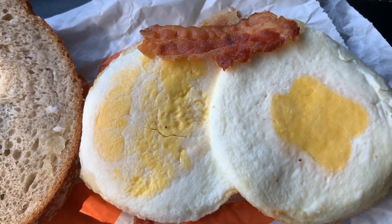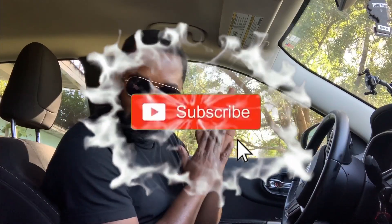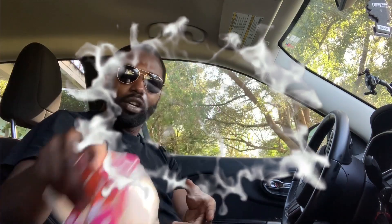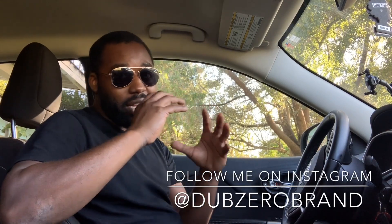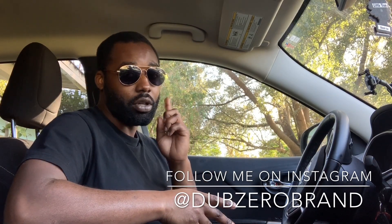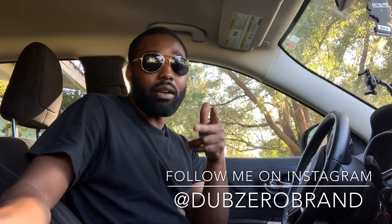We're back for the video! Today I went to Dunkin' Donuts because they just came out with this new sourdough breakfast sandwich. It's supposed to be part of the holiday lineup, officially releasing November 4th, but some locations might have it early — so check with your local Dunkin' Donuts. I got the sandwich here, so sit back, relax, hit that like and subscribe button, let's get into it.